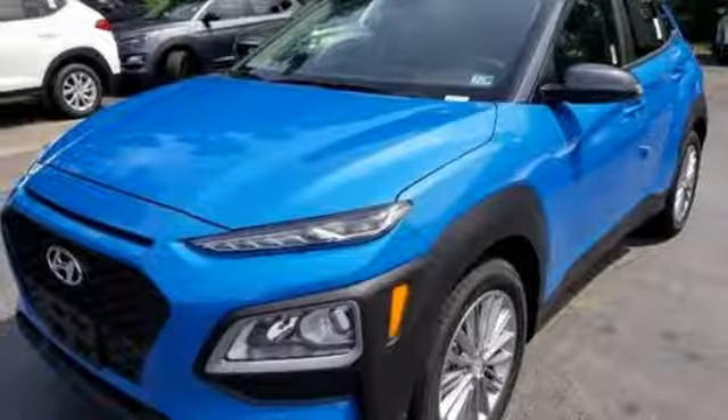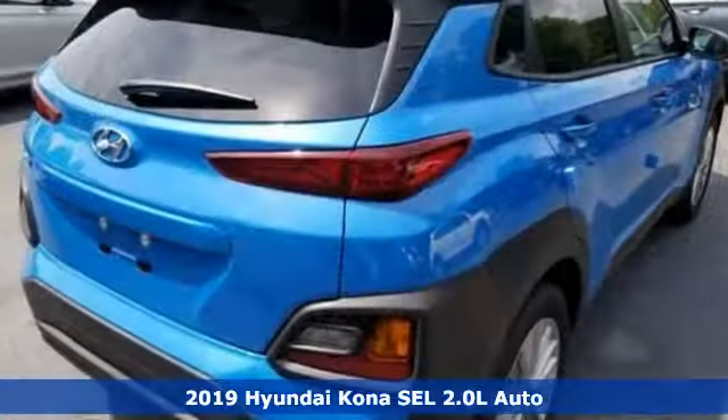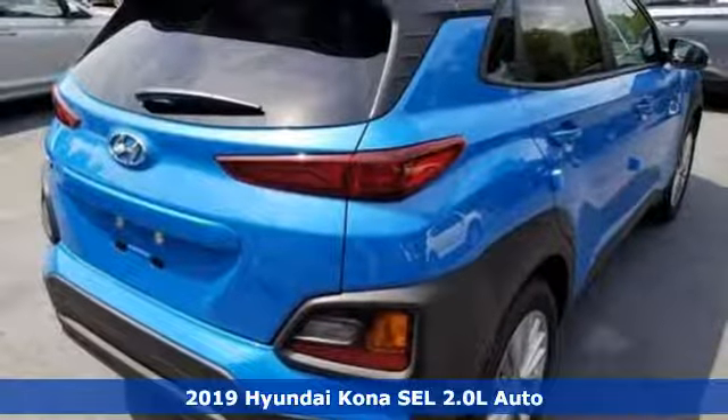It's a new 2019 Hyundai Kona. Hyundai's attention to detail means a better driving experience for you.